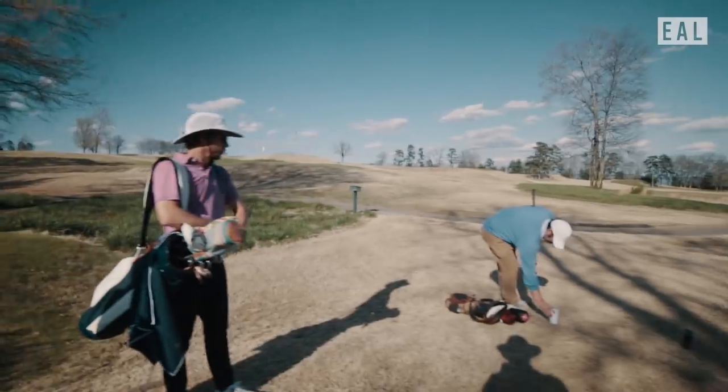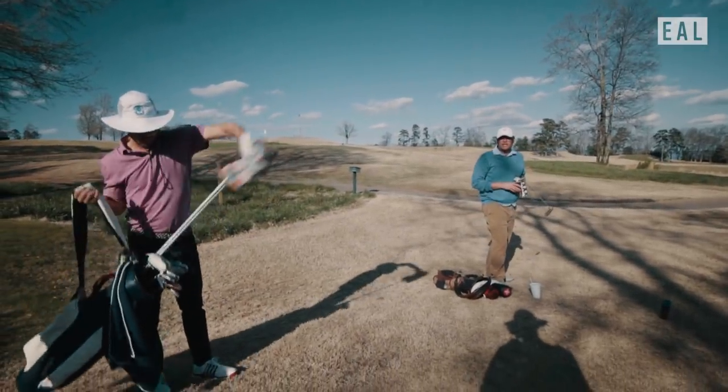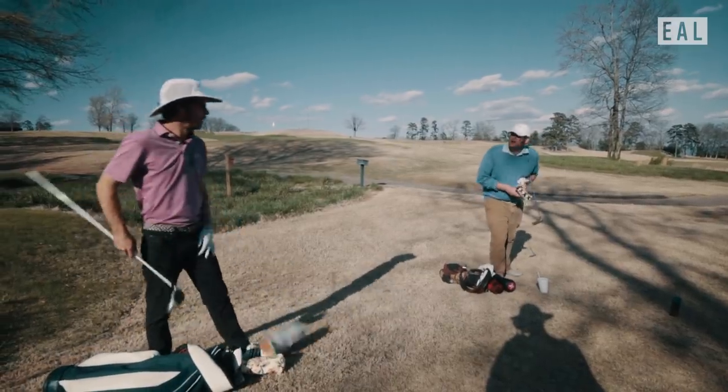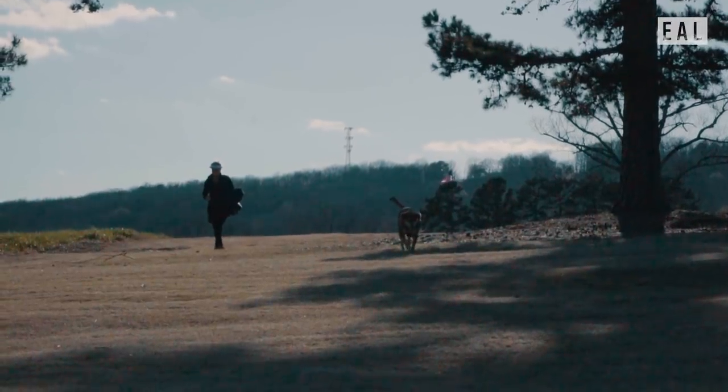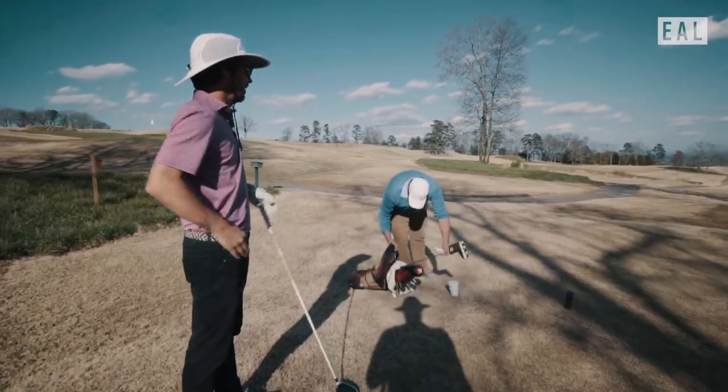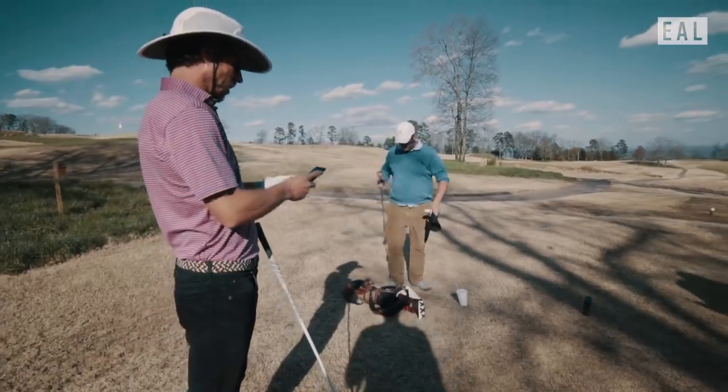Oh yeah, they have a lot of events here. On any given weekend you'll see kids on the golf course throwing a football. And dogs everywhere — there's usually a dog that'll join up with you at some point in your round and just follow you for a couple of holes. Look at this hole. This is simple golf.